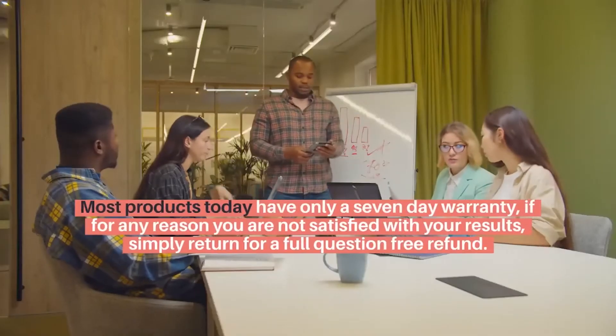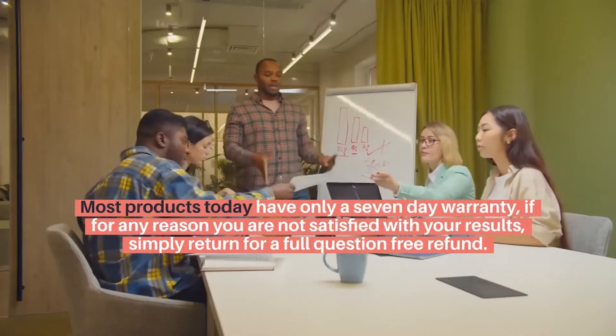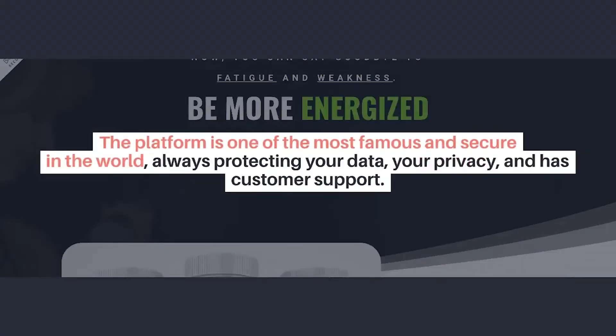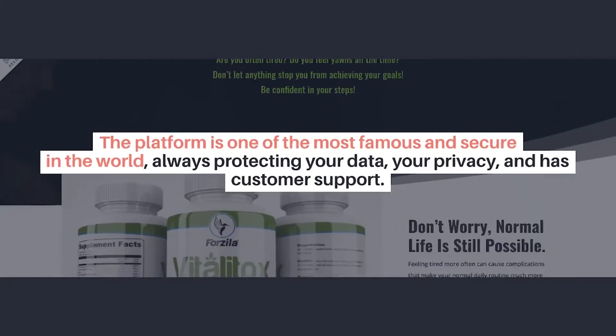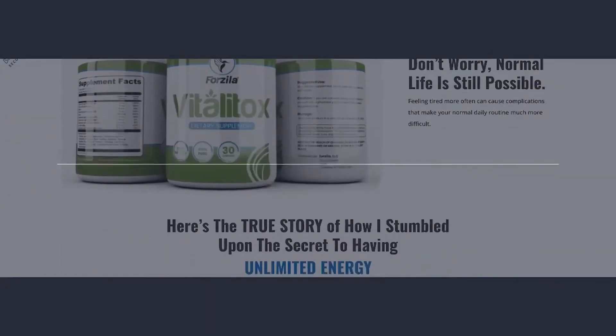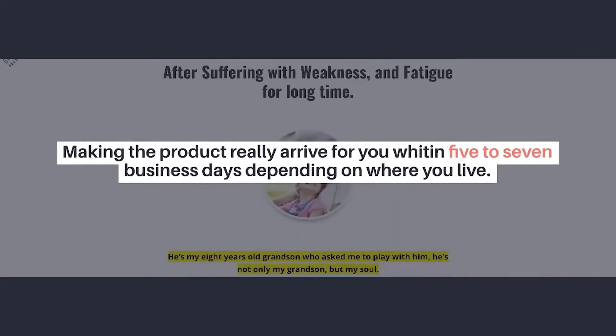Most products today have only a seven-day warranty. If for any reason you are not satisfied with your results, simply return it for a full, no-questions-asked refund. The purchase is completely secure. The platform is one of the most famous and secure in the world, always protecting your data, your privacy, and has customer support. The product will arrive within five to seven business days, depending on where you live.